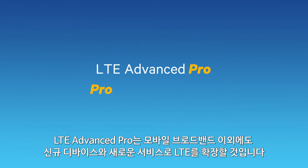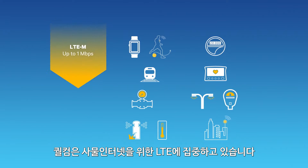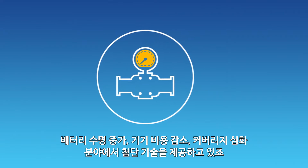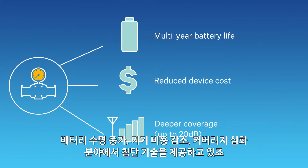Much more than mobile broadband, LTE Advanced Pro will also proliferate LTE to new devices and types of services. We're scaling down LTE for the Internet of Things by delivering advanced techniques to significantly extend battery life, reduce device costs, and deepen coverage.